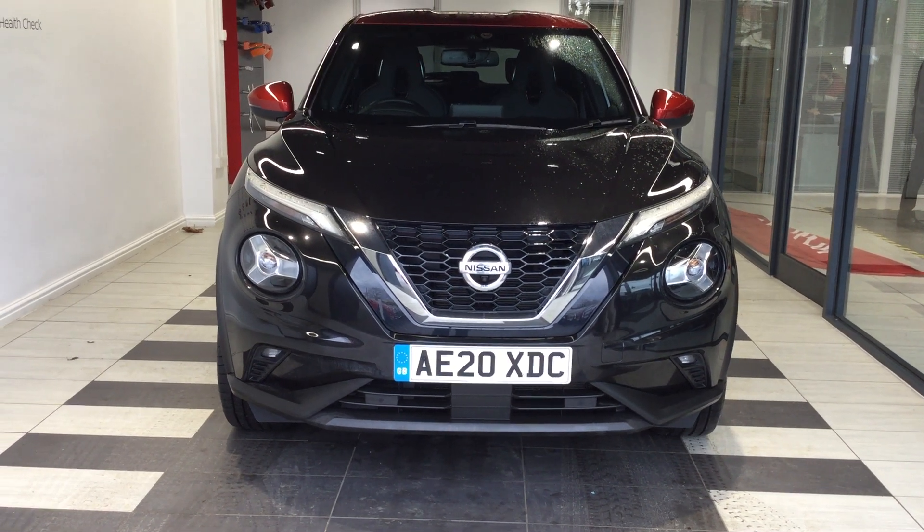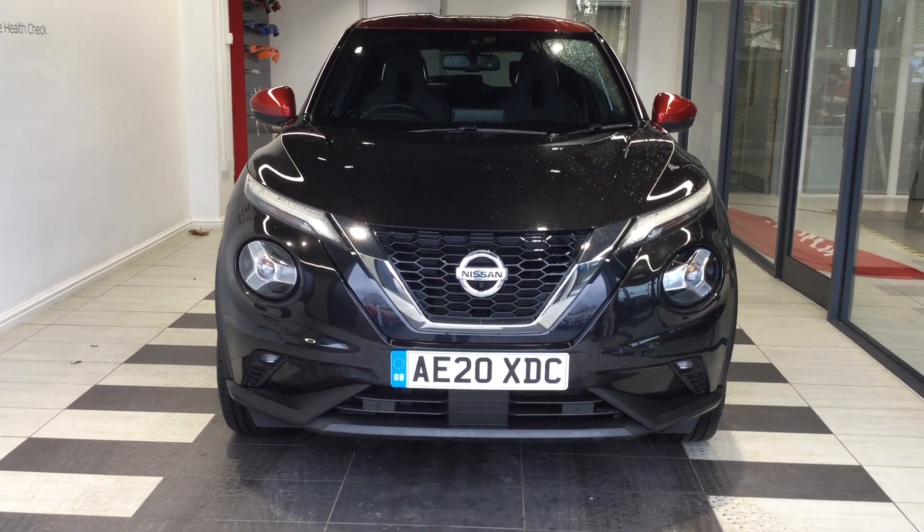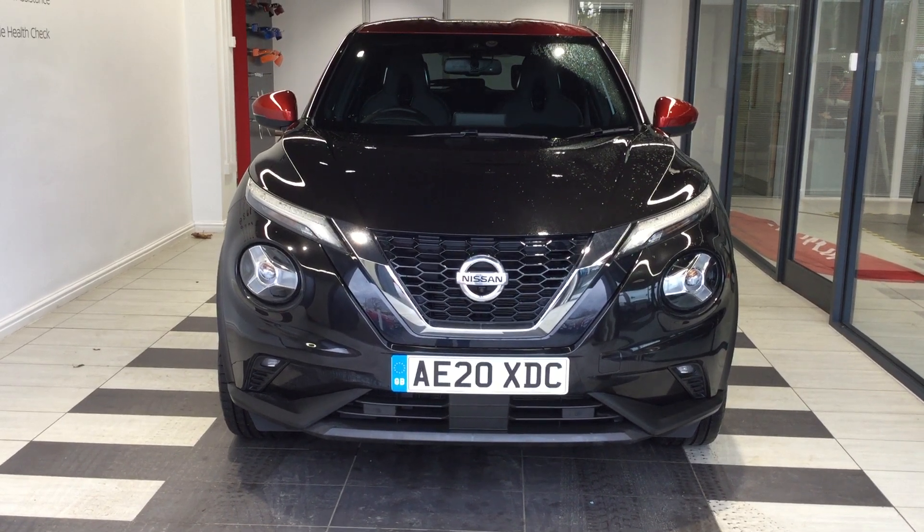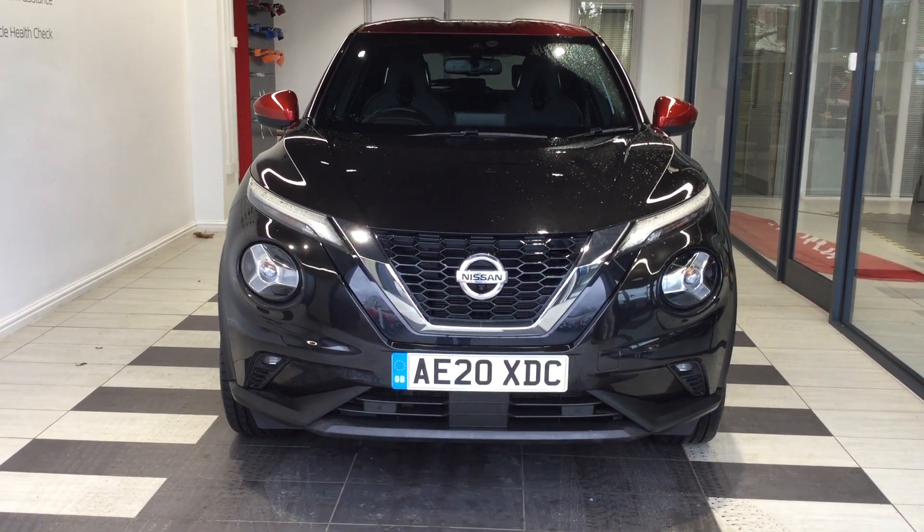Welcome to Smith's Nissan here in Peterborough. Today we're going to be looking at a Nissan Juke Tecna 1.0L. Registration Alpha Echo 2.0 X-Ray Delta Charlie.